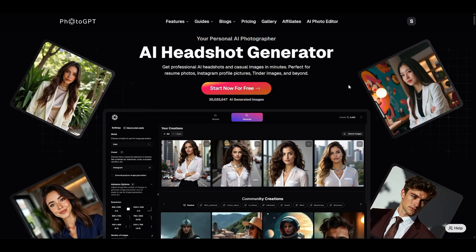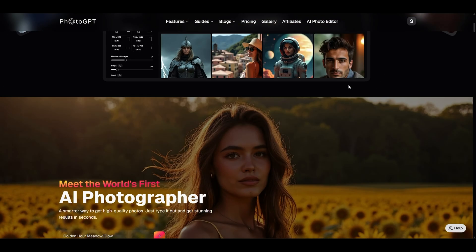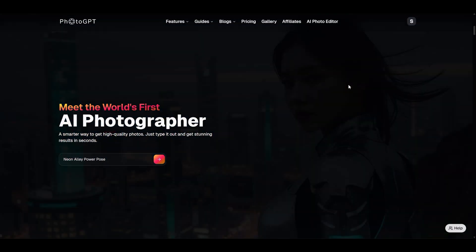Whether you're building your personal brand, refreshing your LinkedIn headshot, or launching a new campaign, PhotoGPT AI gives you studio-quality results without leaving your desk — studio-quality photos without the studio, the awkward posing, or the price tag.